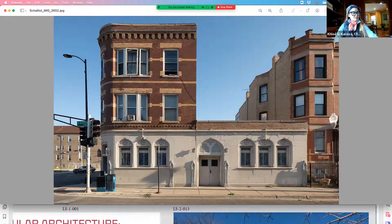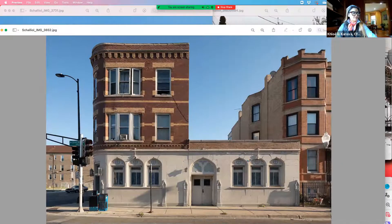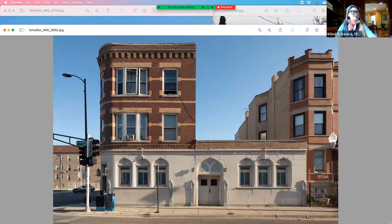So that was written by Elizabeth Blasius, Logan Square resident. The photographer for all these images is David Shaliel. Let me show you some more.